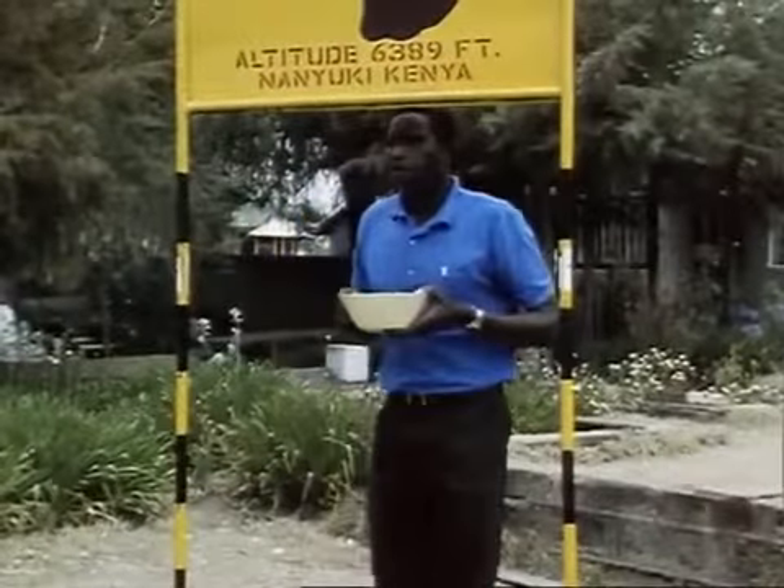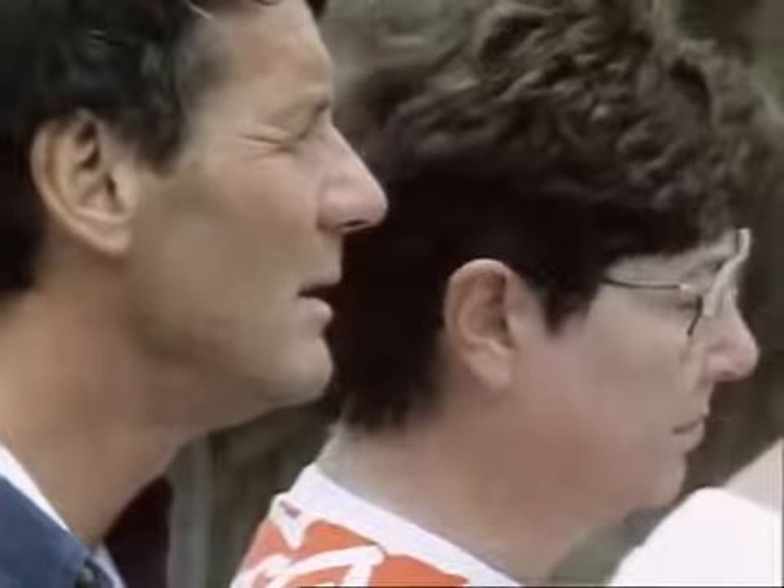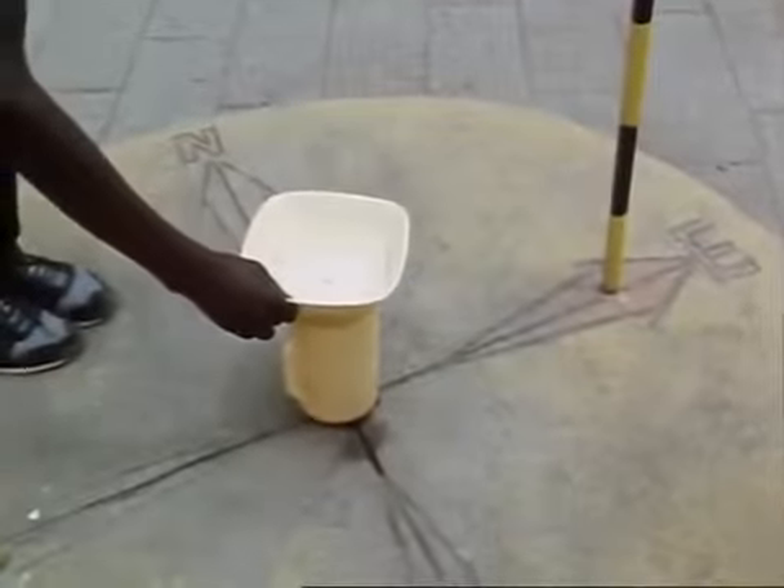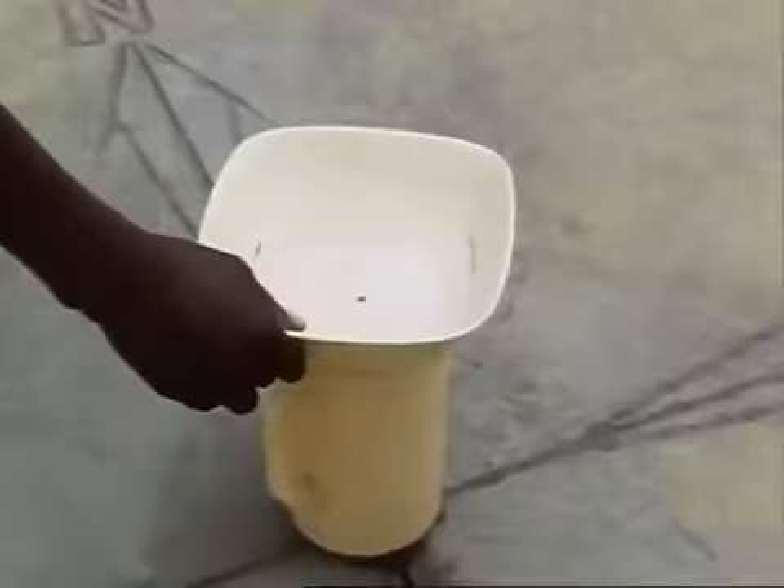Now we are right on the equator, and as we drain the water you'll see there's no rotation — it just drains straight down. And that's how you prove that we are right on the equator.